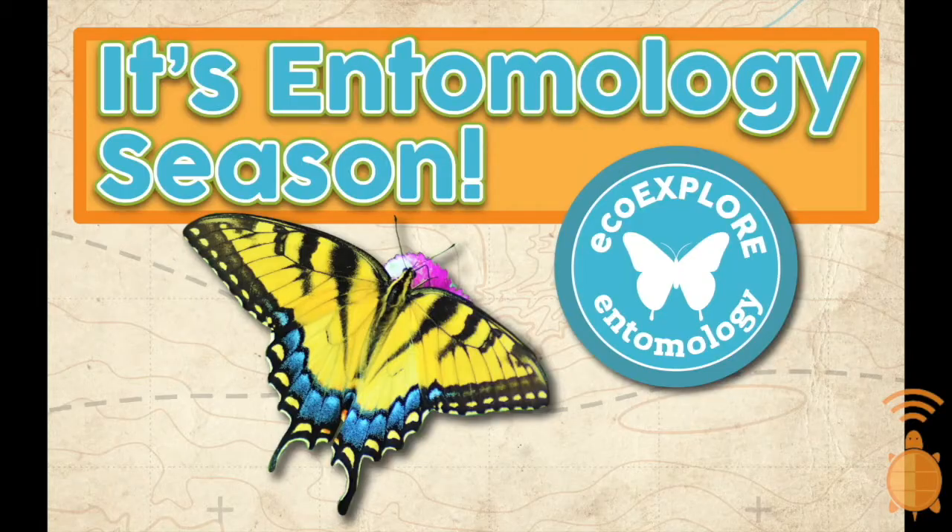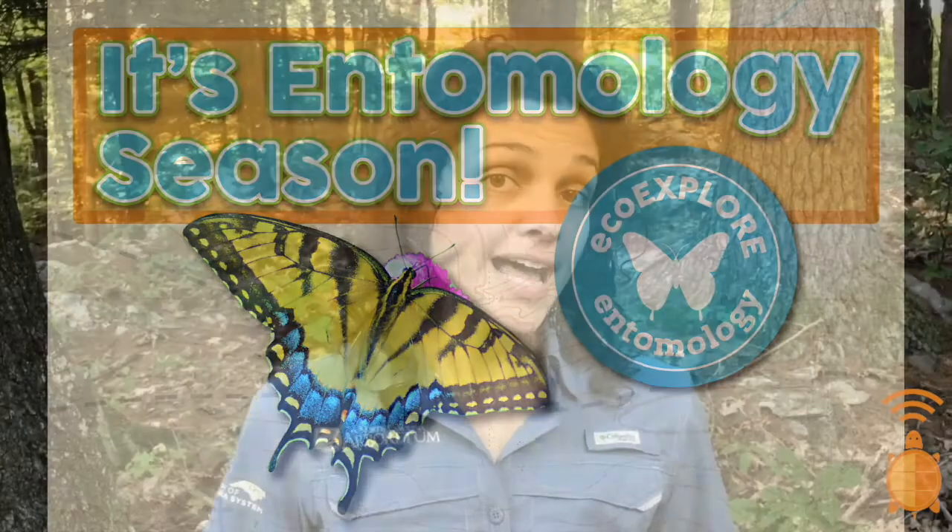And now it's time to kick off a new week, a new season, and the next badge — entomology season. That's right! We are now going to talk about the high-flying, the ground-scurrying, the brightly colored, and the sneaky camouflaged insects.